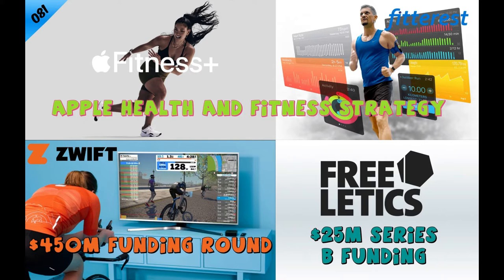Within the digital fitness space, two startups recently secured new venture funding to support their vision and expansion. Zwift, an online fitness platform that immerses cyclists and runners in virtual worlds, landed a $450 million financing round to build its own connected fitness hardware. And artificially intelligent-powered fitness coaching platform Freeletics secured $25 million in financing for development and global expansion.